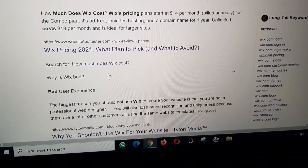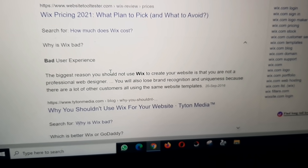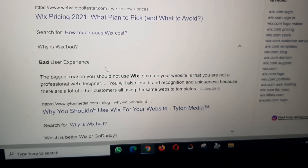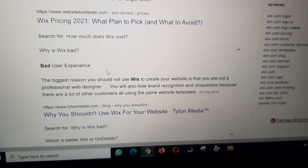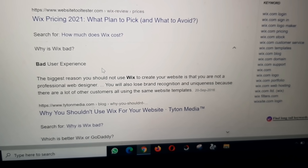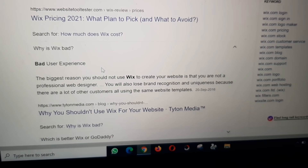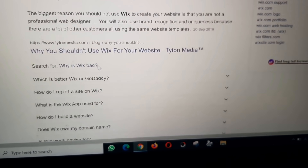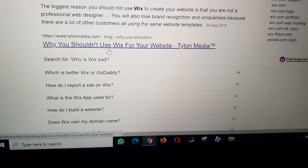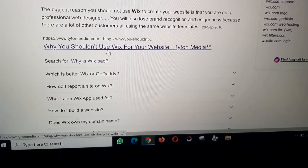Why is Wix bad? The biggest reason you should not use Wix to create your website is that you are not a professional web designer. You will also lose brand recognition and uniqueness because many other customers are using the same website templates.